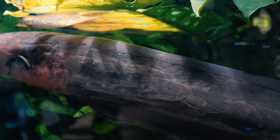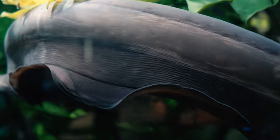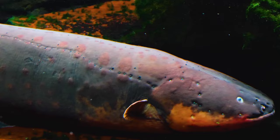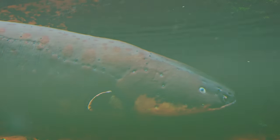Electric eels use this electric current for a variety of reasons. They obviously use this ability for self-defense purposes — who wants to bother a fish that can electrocute you? They use it to stun or kill their prey. They use it to communicate with other electric eels.